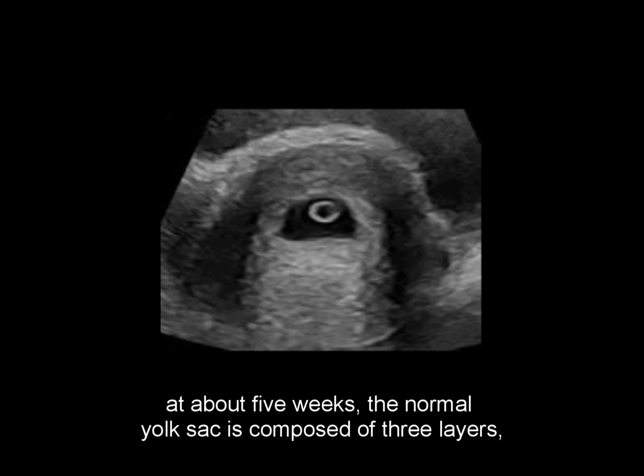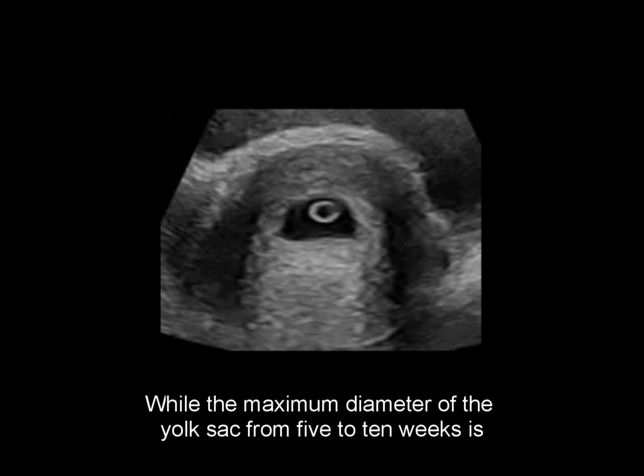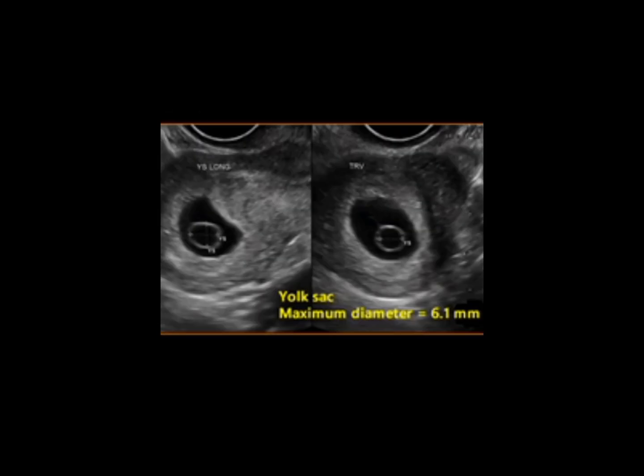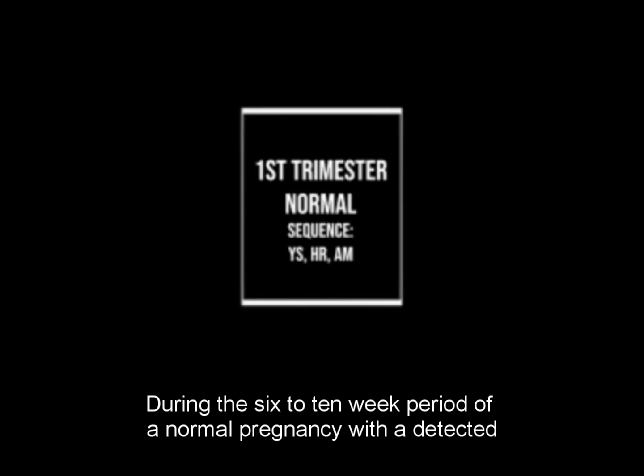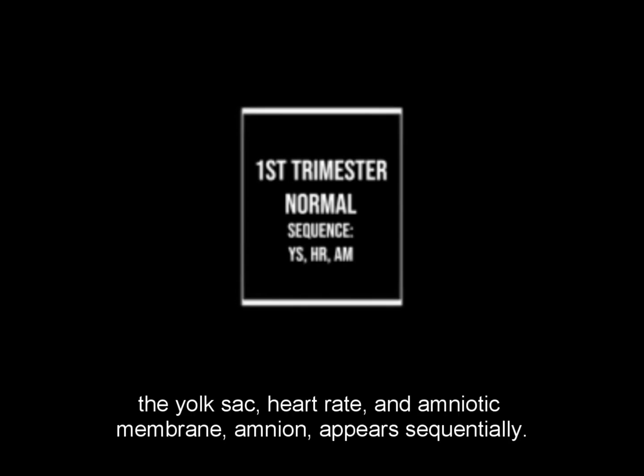Seen with transvaginal ultrasound at about 5 weeks, the normal yolk sac is composed of 3 layers — ectodermal, mesodermal, and endodermal — and begins to regress after the 7th week, while the maximum diameter from 5 to 10 weeks is 5 mm to 6 mm. During the 6 to 10 week period of a normal pregnancy with a detected heartbeat, a deformed or absent yolk sac should not be present. In a typical situation, the yolk sac, heart rate, and amniotic membrane (amnion) appear sequentially.